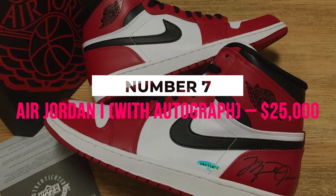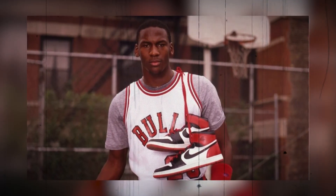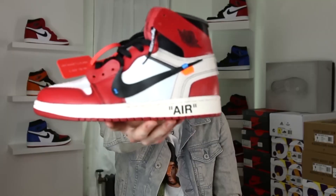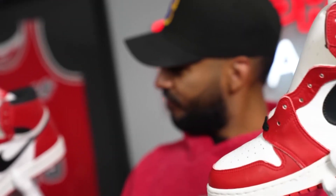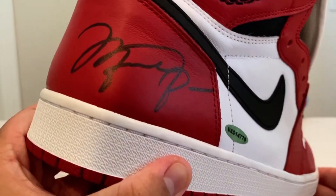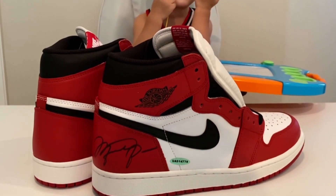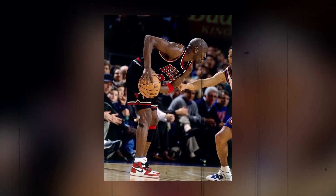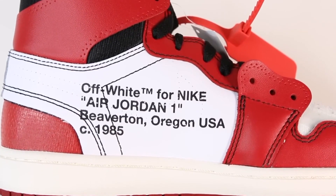Number 7: Air Jordan 1 With Autograph, $25,000. This classic pair of Air Jordans with the signature of the basketball legend on them is one of the most sought-after basketball shoes ever made. It has a stunning red, white, and black pattern, a white background with a black Nike swoosh emblem, red accents around the toes and heel, and plenty of ankle support. A regular pair won't break the bank, but an autographed pair of Air Jordan 1 sneakers will cost a stunning $25,000. When Michael Jordan first started working with Nike in 1984, he donned the Air Jordan 1 sneakers, marking the beginning of a legendary partnership.